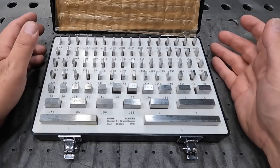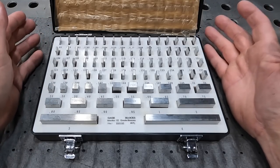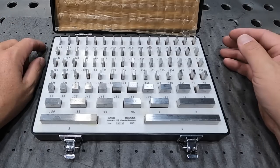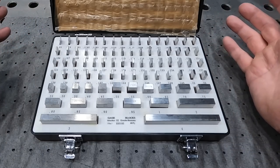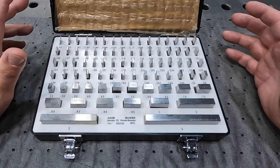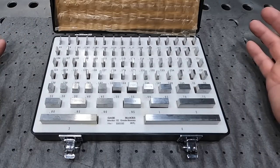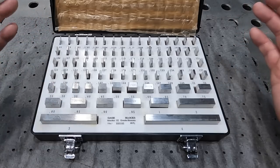I do want to point out that this is the grade B. You have grade B, grade A, ceramic — different levels of blocks you can get. For those not aware, grade B is your more economical, more affordable gauge blocks. These are great for shops like mine — somebody who doesn't necessarily use these every single day for really high-end, high-quality setups or inspections. This is a general use set.